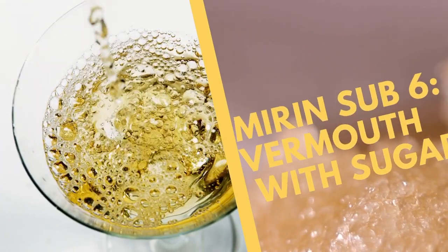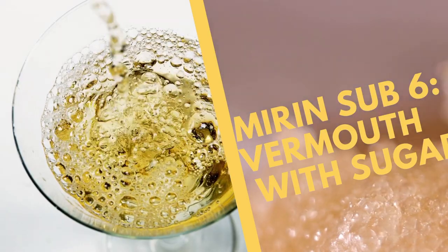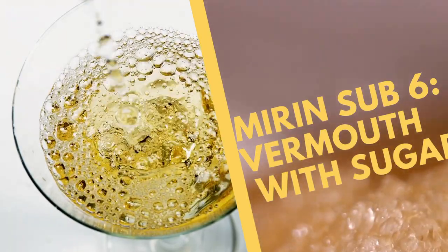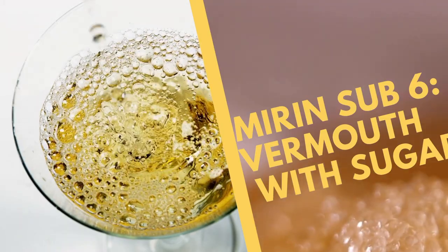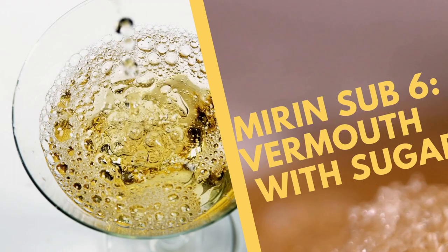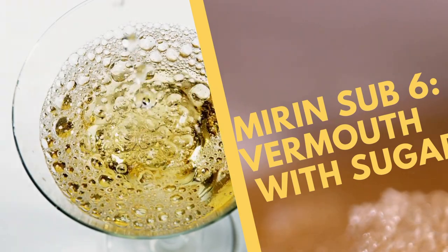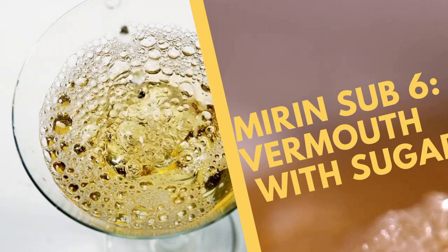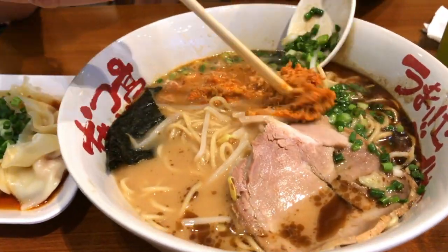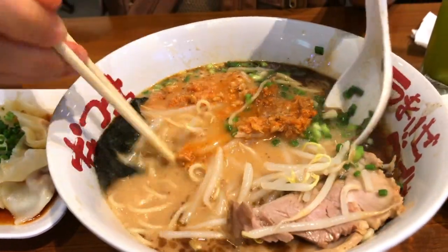Then there's vermouth. If you haven't heard of vermouth, it's an aromatized fortified wine — usually with a botanical aroma and sweetness. Just like the other alcohol-based mirin substitutes, you can add a quarter teaspoon of sugar to a quarter cup of vermouth and use it instead of mirin. Vermouth works well when cooking meats, but it has a stronger flavor than you'd expect, so use it sparingly for sauces. Avoid vermouth in ramen, because it's not going to give that classic taste you're looking for.